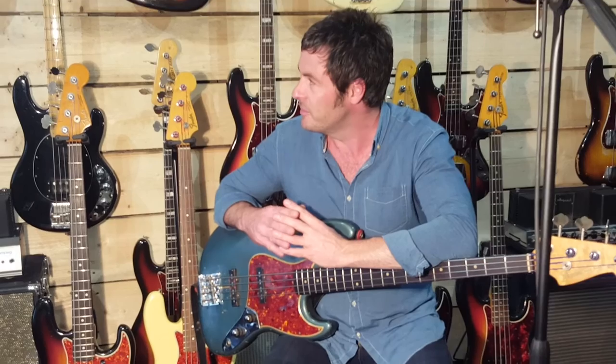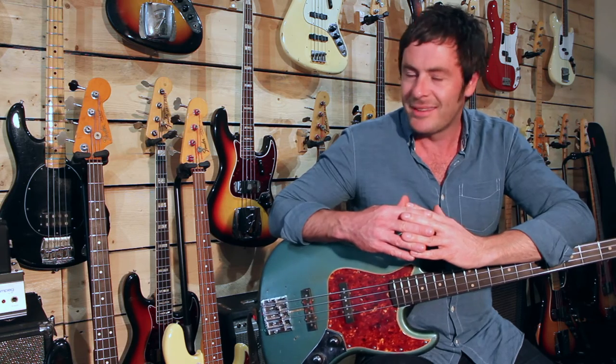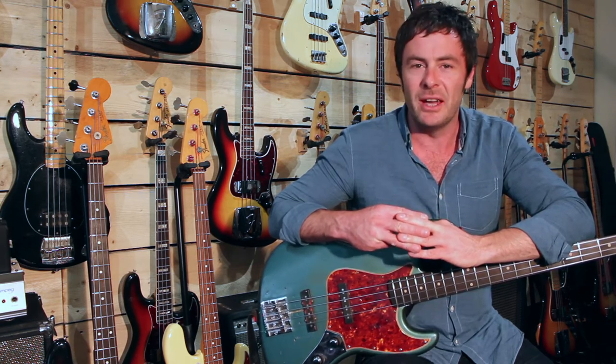We start off with Gibson basses. We've usually got in stock Gibson EB2s, EB3s, EB0s, and also the larger scale Gibson RD Artists.